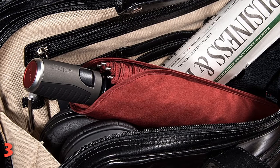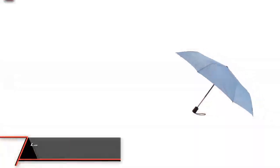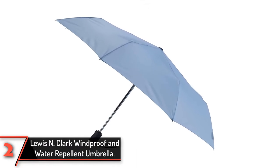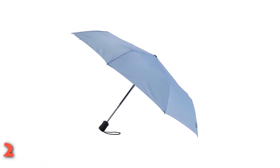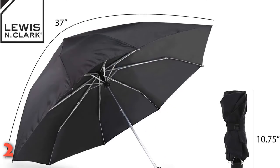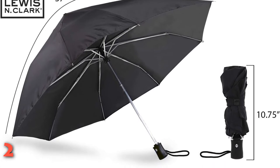The umbrella comes with a two-year replacement guarantee. The second product on our list: the Lewis N. Clark Windproof and Water Repellent Umbrella. For a no-frills, budget-friendly option, look no further than the Lewis N. Clark Umbrella. This waterproof and windproof umbrella still doesn't sacrifice durability, with its metal ribs, chrome-plated steel shaft, and flexible fiberglass construction.